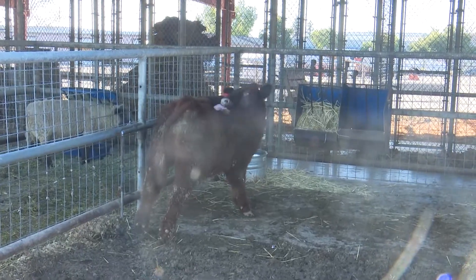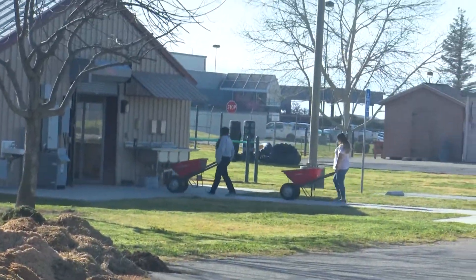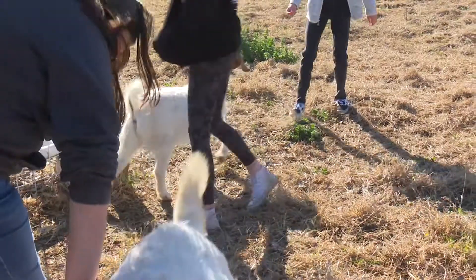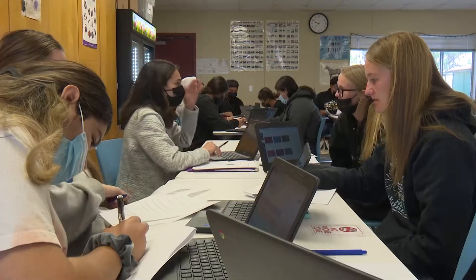I decided to take this class because I am actually interested in the animals and I wanted to learn how to take care of them more properly than what I already knew. Some benefits that I get from this program is that I get to be outside with the animals, learn about them, and get to make new friends.